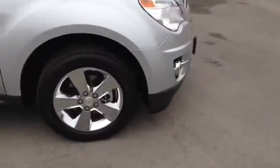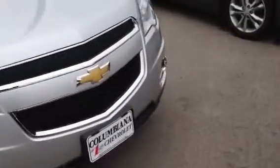It has the bulb lights, it has the cloth interior, power seat. It's a nice vehicle — one of our best sellers.